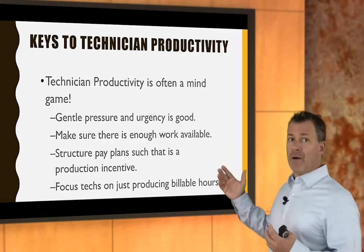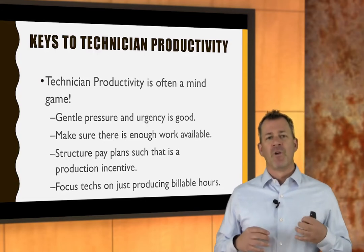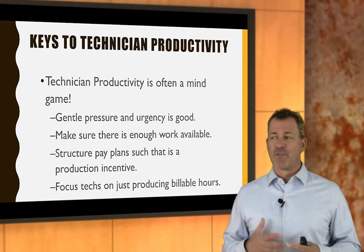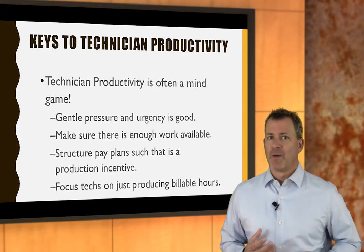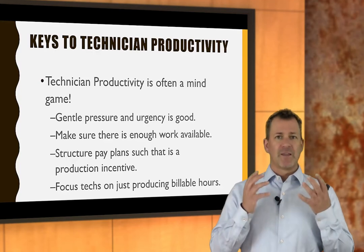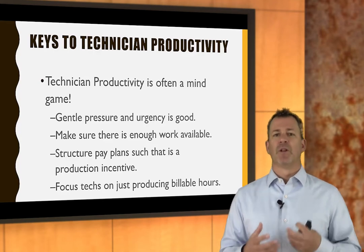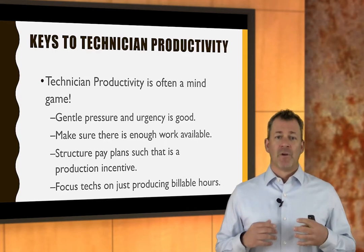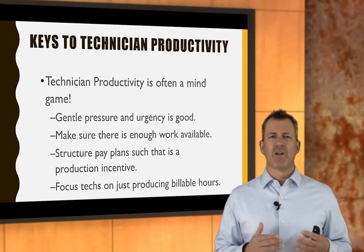Gentle pressure and urgency is good. If there's enough work available, that can really drive productivity because the urgency is there — we've got work, we've got to get some stuff done. Sometimes you can apply that pressure with a structured pay plan, because if you build in a production incentive, all of a sudden someone can make more money by doing a little bit more. Just measuring and putting a board up on the wall is enough.